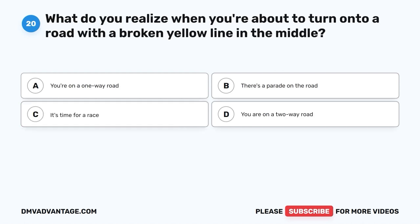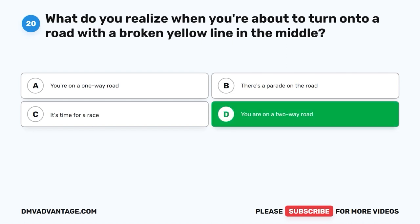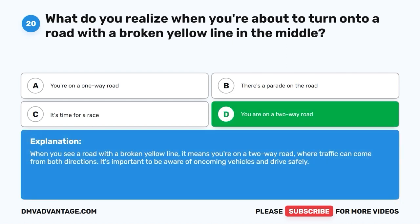Question 20. What do you realize when you're about to turn onto a road with a broken yellow line in the middle? A. You're on a one-way road. B. There's a parade on the road. C. It's time for a race. D. You are on a two-way road. The correct answer is D, you are on a two-way road. When you see a road with a broken yellow line, it means you're on a two-way road where traffic can come from both directions. It's important to be aware of oncoming vehicles and drive safely.